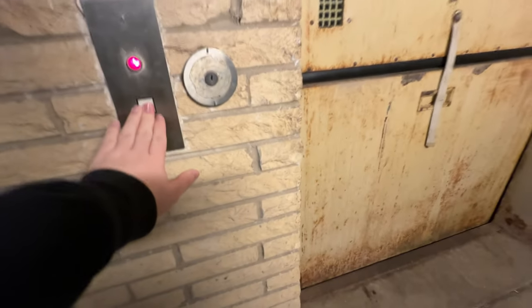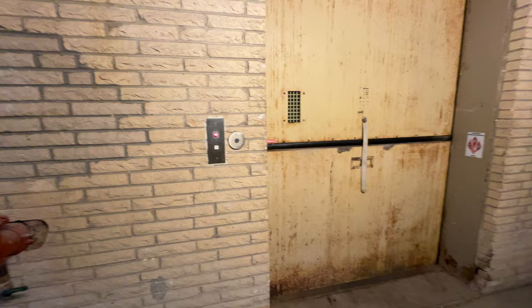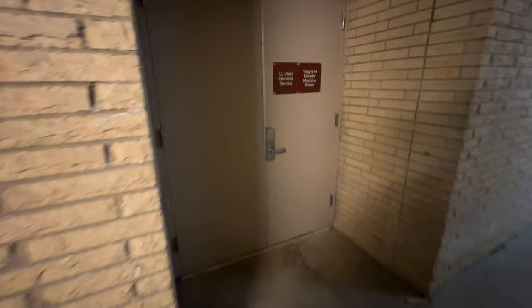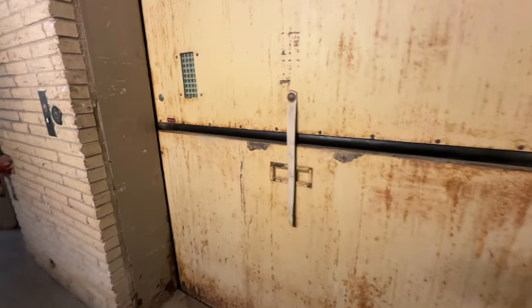This is a freight elevator at Beachwood Place, Beachwood, Ohio. This is freight elevator number four.